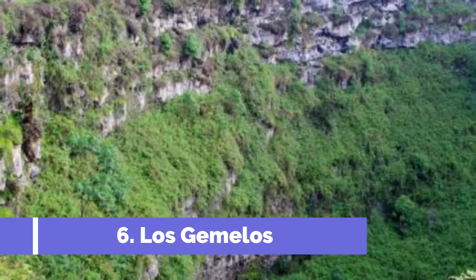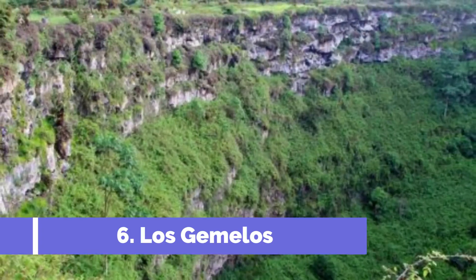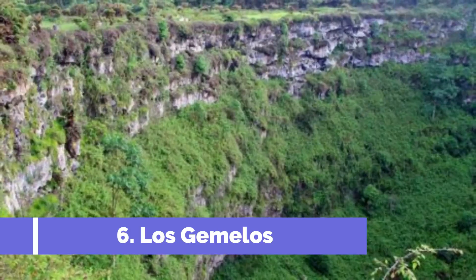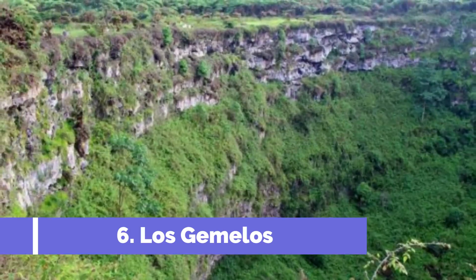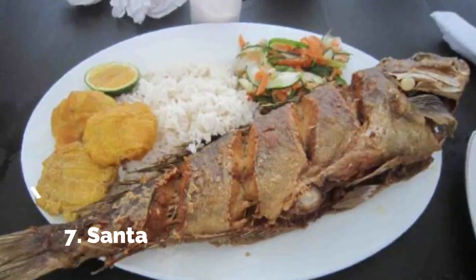Number six: Los Gemelos. Los Gemelos, also known as the Twins, are two large sinkholes located in the highlands of Santa Cruz Island in the Galápagos Archipelago. These natural marvels are one of the top attractions in Santa Cruz, drawing in numerous tourists every year.